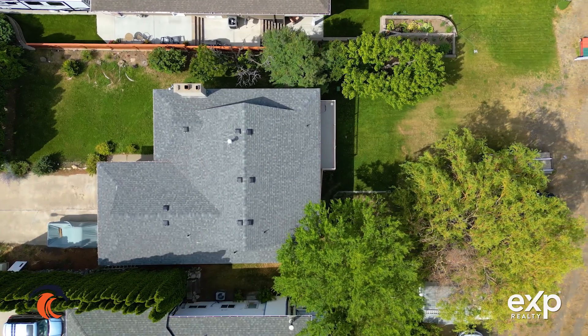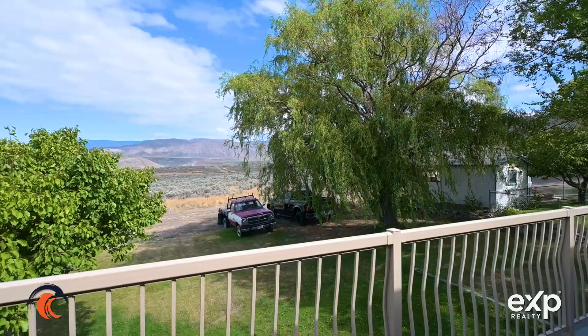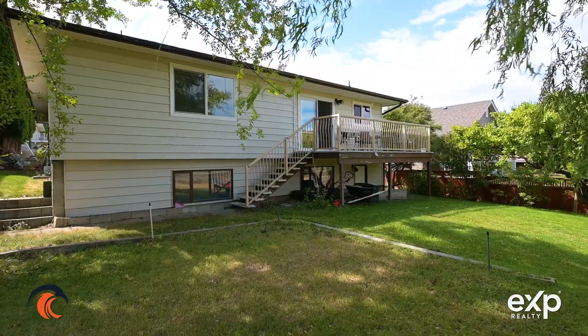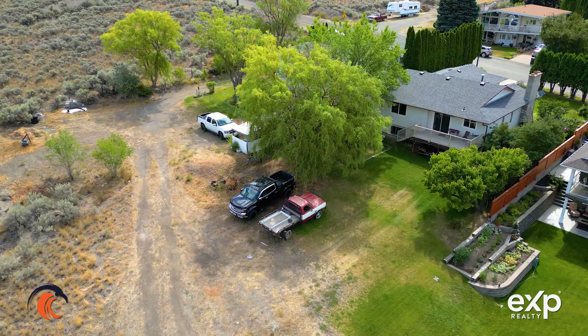Nothing better at the end of the day or early in the morning than coming out and sitting on your deck taking in these stunning views — this is one of my favorite things about this property. If you'd like more information or want to book a showing, give your agent a call or reach out to somebody at our office; we're happy to help.